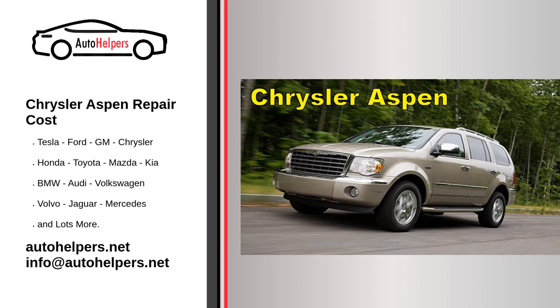Owner's Manual: Refer to the vehicle's Owner's Manual. The Owner's Manual provides specific information on the recommended service intervals and maintenance procedures for your Chrysler Aspen.